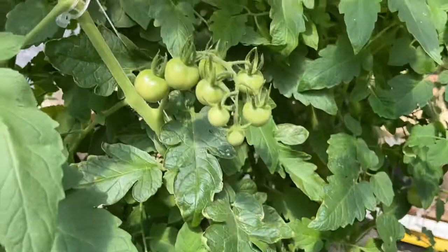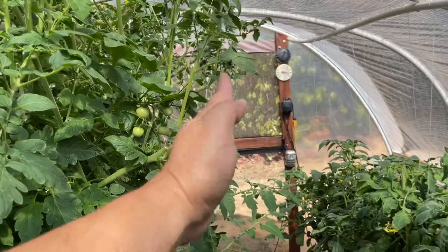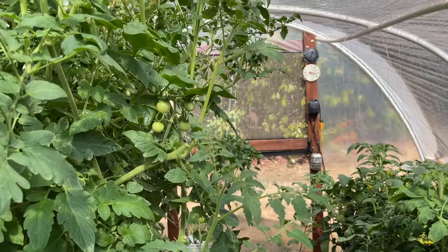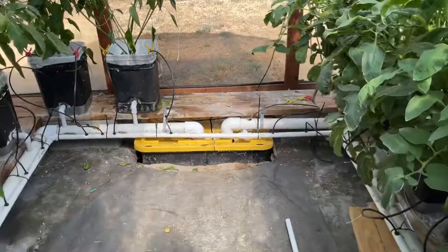Cherry tomatoes are doing their thing — clusters popping up all over the place. This is the center and it just keeps going out wider and wider. I'll try to keep it trimmed back, but there's only so much I can do without chopping down the plants because they lean. If I could, the next greenhouse would be about four or five feet taller so I can string these things up straight instead of having them lean.